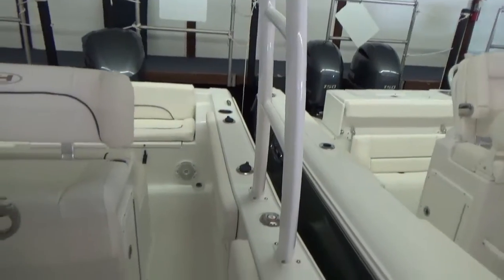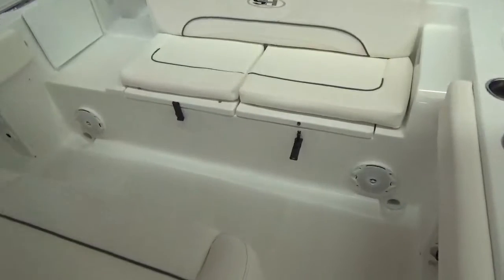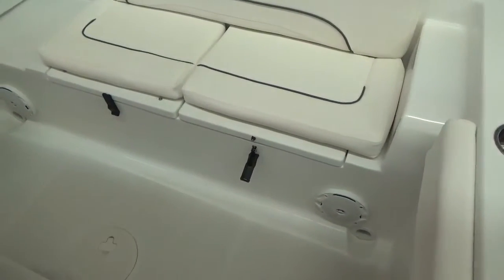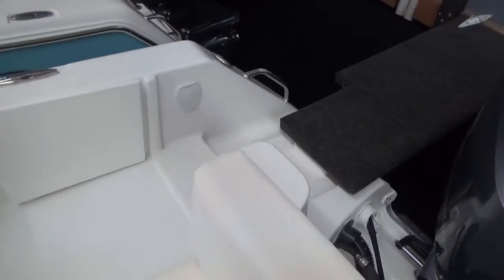The misters keep you cool on a hot day, and you have plenty of lighting for early morning, late evening, or night fishing. Dual batteries are standard. You do have a raw water wash down in the boat, and it also has a fresh water wash down and the walkthrough in the transom.